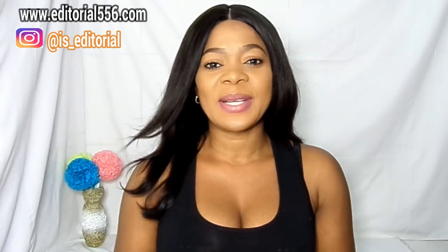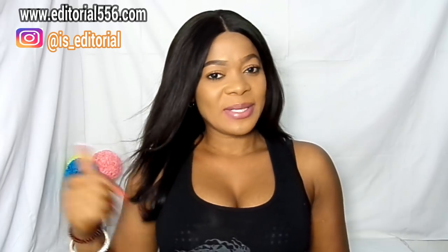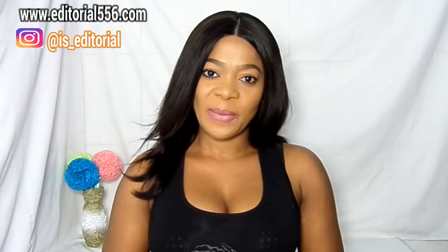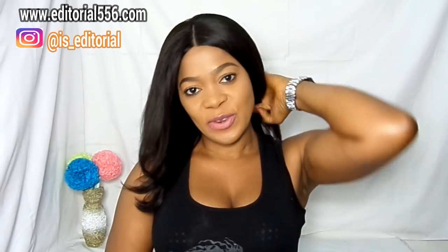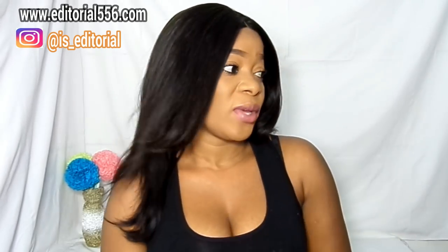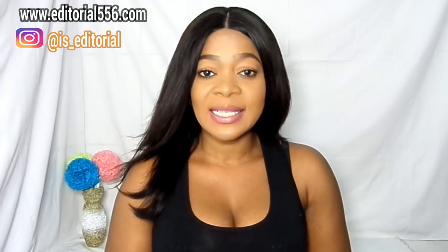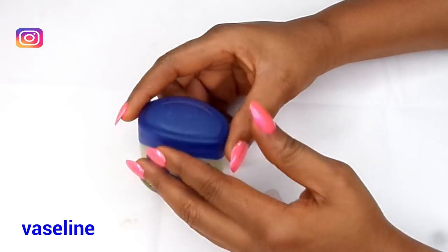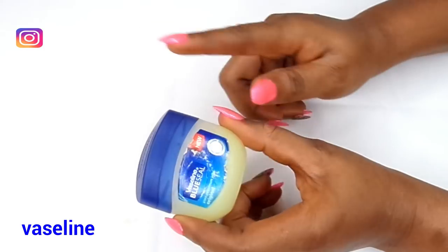Don't forget to thumbs up this video, subscribe to my YouTube channel, share this video, and turn on the bell right beside the subscribe button so you will be notified when I upload a new video. Follow me on Instagram. Now let's dive into this video.